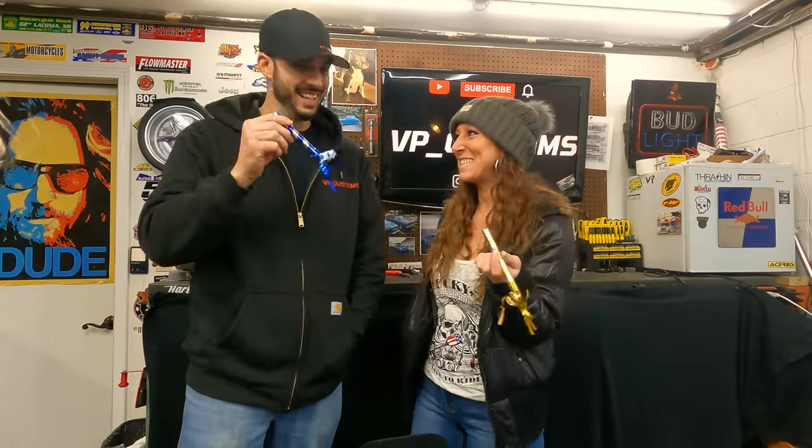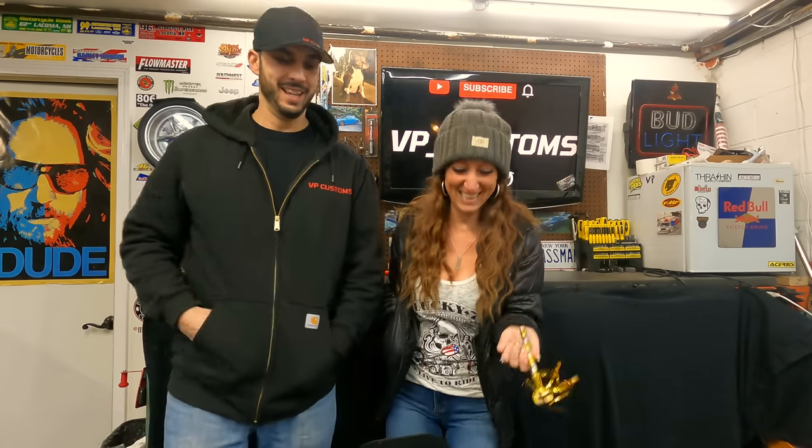Hey guys, welcome back to another episode of VP Customs. Today is a special one — we've officially hit 1,000 subscribers!